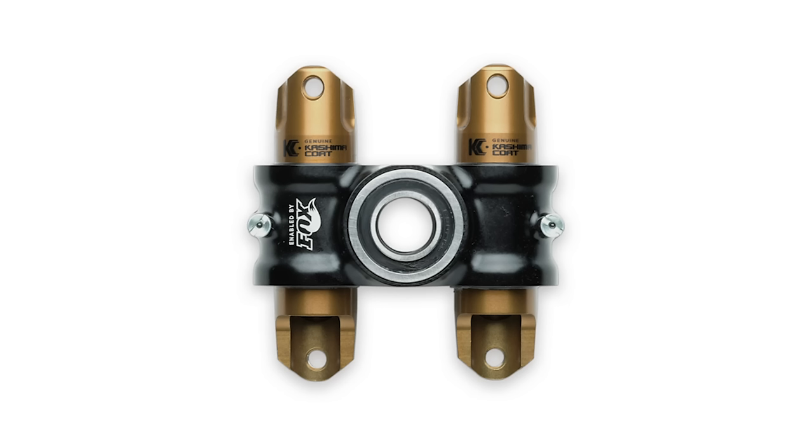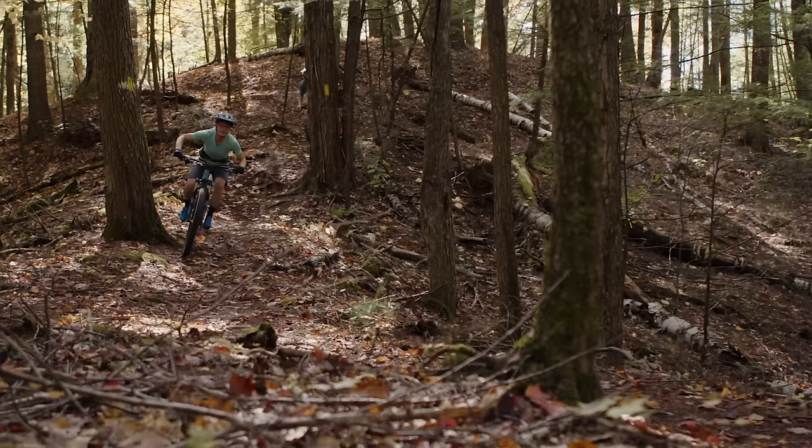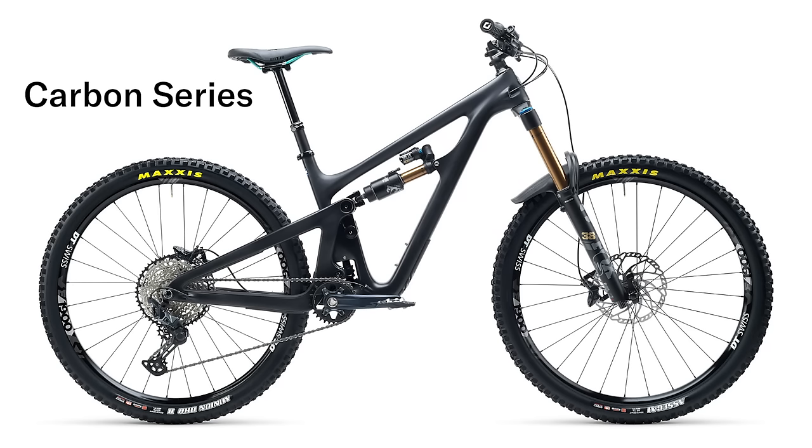All models use Yeti's Switch Infinity suspension system. The main pivot moves up at the beginning of the stroke, but then switches direction as the bike moves through its travel. This provides anti-squat high in the travel for efficient pedaling, but when descending hard, the anti-squat drops off to provide mid-stroke support and a plush, bottomless feel.